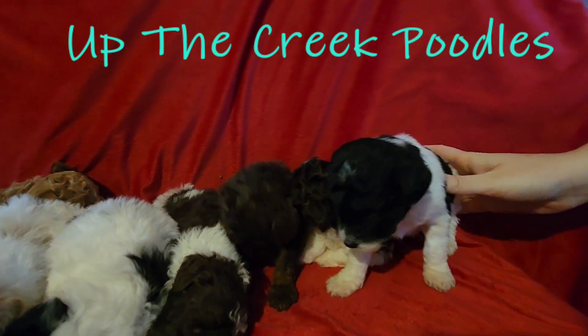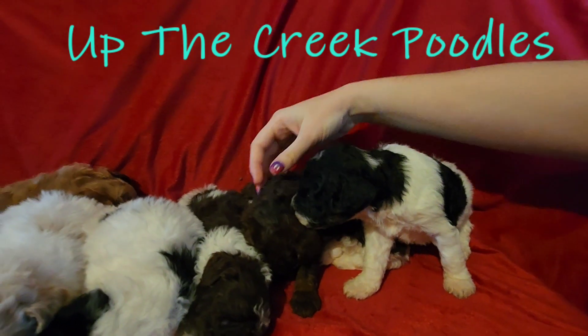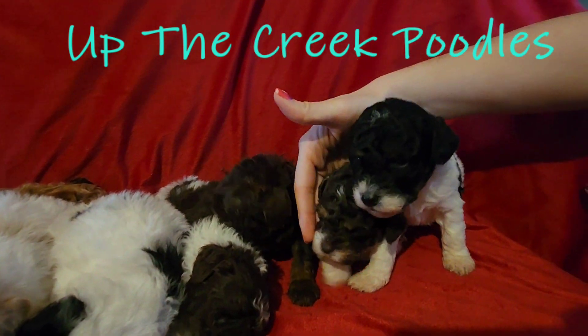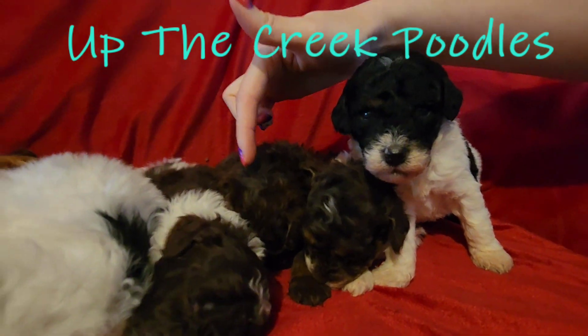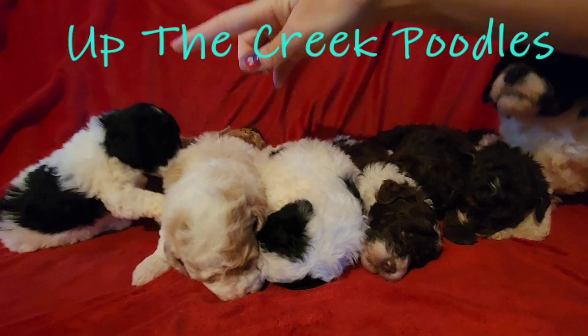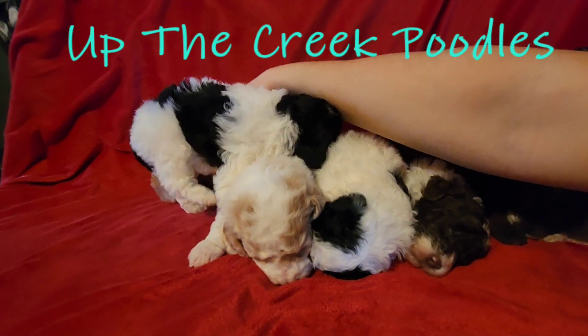This is the girl — the black with the phantom on her. We got the tuxedo girl right there. Phantom girl, and then our two black and white parti girls are right here. And little apricot girl.